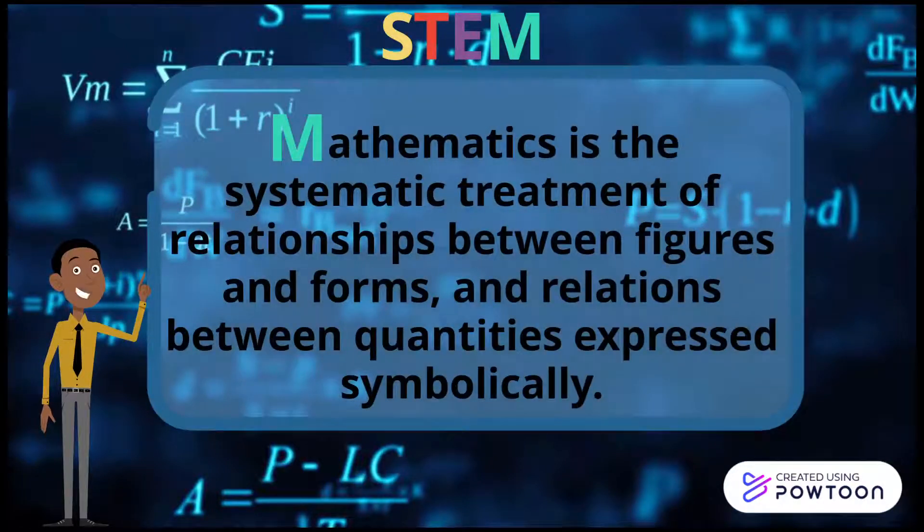Mathematics is the systematic treatment of relationships between figures and forms, and relations between quantities expressed symbolically.